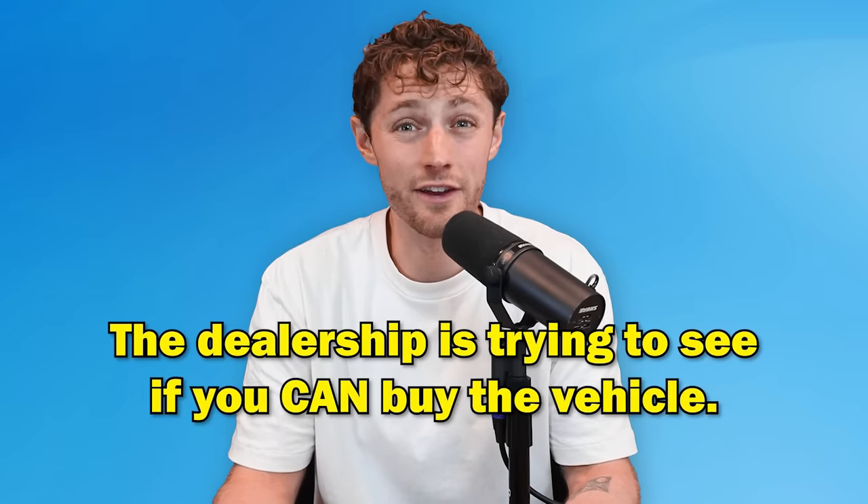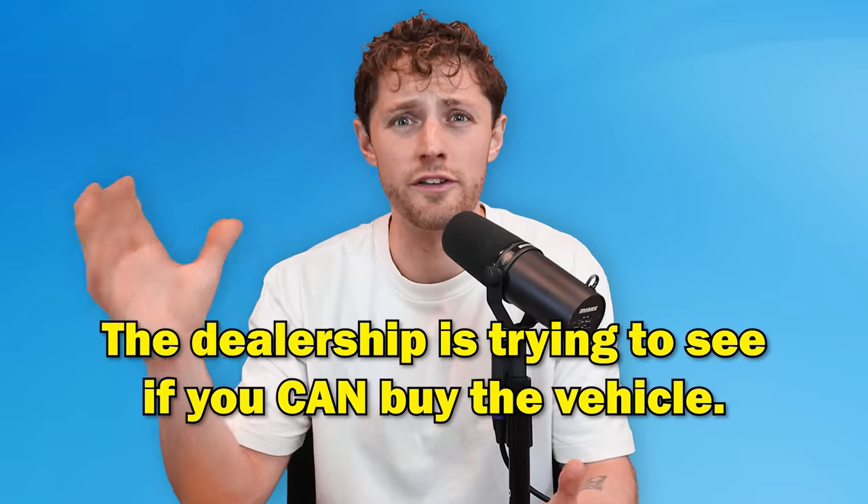Taking a credit application before a test drive is really a dealership just trying to qualify whether you're financially capable of purchasing the vehicle. There's no real reason for it — what if you're going to pay cash? What if you have bad credit? It's an unnecessary step and it's unprofessional.